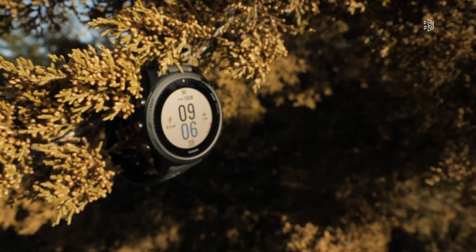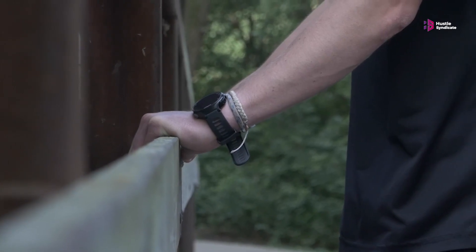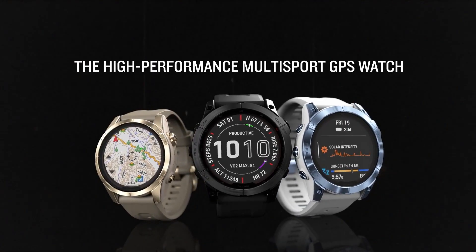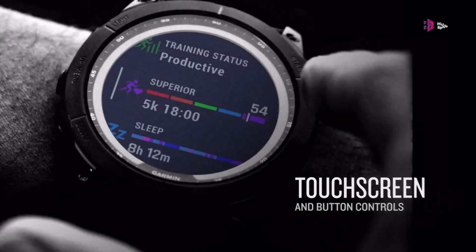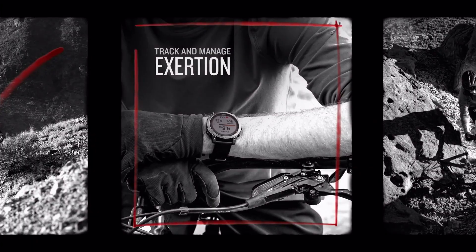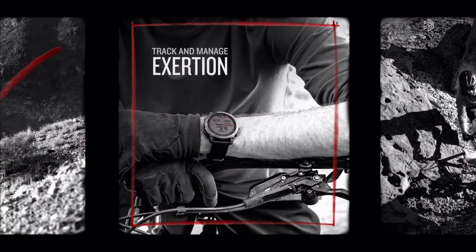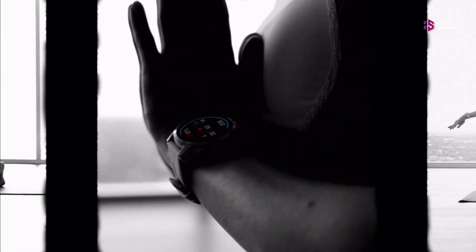The Garmin Fenix 8 Pro is the newest craze among fitness enthusiasts and outdoor explorers. With speculations and leaks flowing about this highly anticipated wristwatch, there are great hopes for big advancements and breakthrough capabilities. Could this be the perfect smartwatch? So, without further ado, let's dive into the video to find out if the Garmin Fenix 8 Pro is going to be the best smartwatch available.